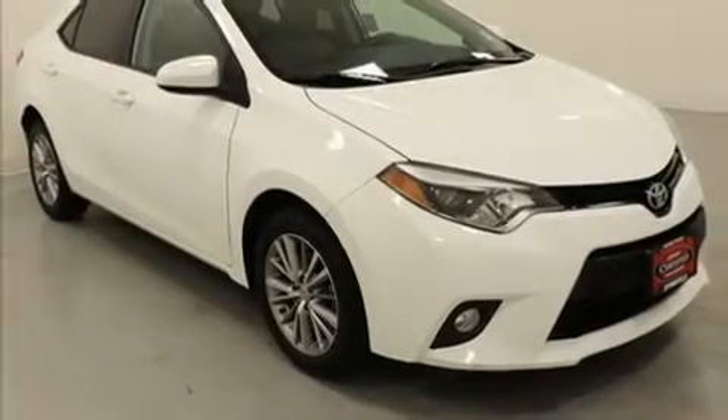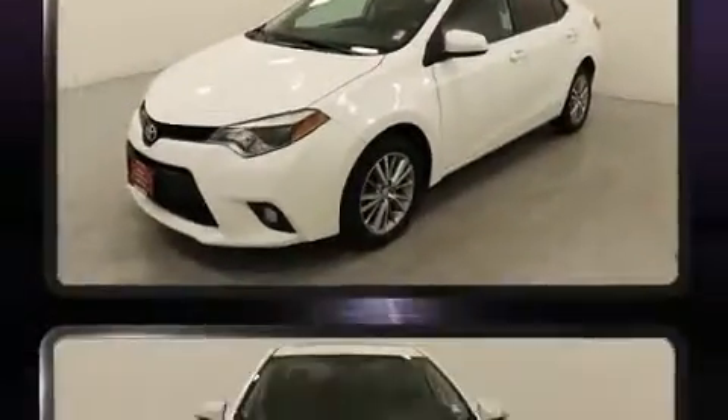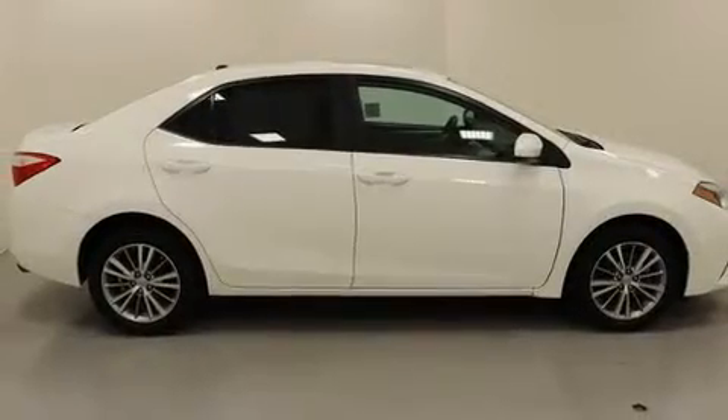Experience driving perfection in the 2014 Toyota Corolla. This four-door, five-passenger sedan has just recently passed the 50,000 mile mark. It features a front-wheel drive platform, an automatic transmission, and a 1.8 liter four-cylinder engine.